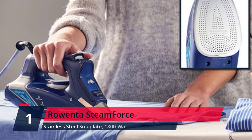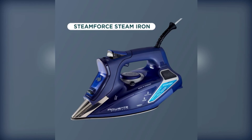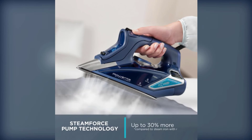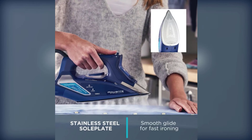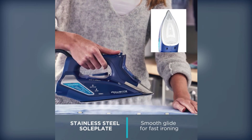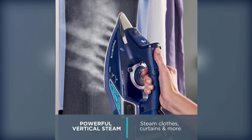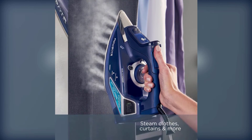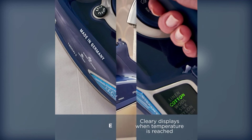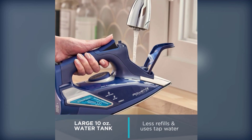Number 1. Rowenta Steam Force. 1800-watt steam iron with Steam Force technology for fast, effective removal of wrinkles from all types of fabrics. The integrated electronic steam pump delivers a powerful burst of steam. The iron has an easy-to-fill, extra-large water tank and a 7-foot electrical cord with a 360-degree pivot. It has a handle that is ergonomically designed for maximum comfort. Check the description for details and prices.